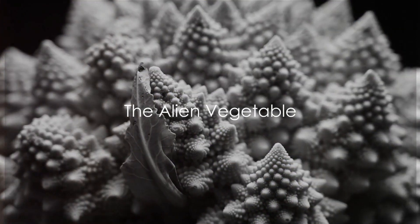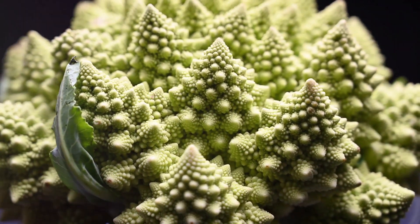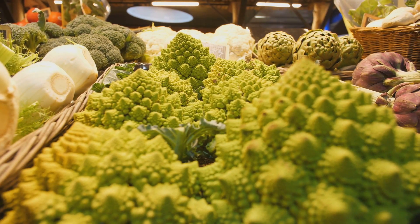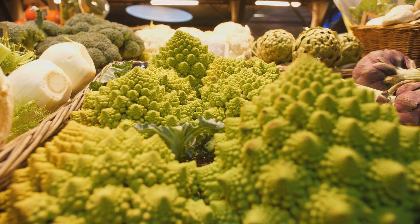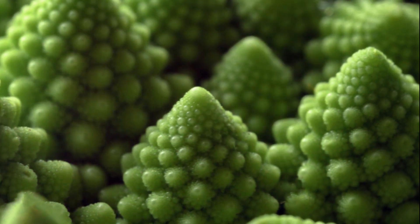Ever heard of a vegetable that looks like it's from another dimension? Meet the Romanesco, a mesmerizing marvel of nature that's as nutritious as it is beautiful. Its appearance is something straight out of a sci-fi flick, with its spiral peaks forming a fractal pattern that's consistent no matter how you look at it — up close or from afar.